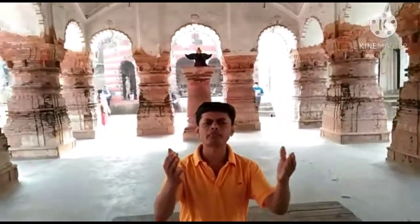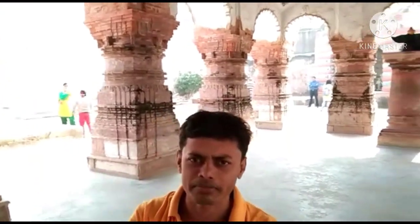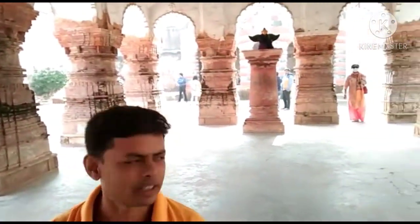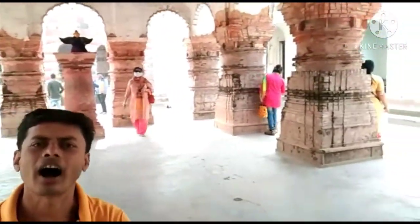Nowadays very few pilgrims are here, but 100 years back thousands and thousands of pilgrims enjoyed this place. They came here regularly. Nowadays very few people come; they light lamps in the evening and morning, but the place where we are right now is a place we once enjoyed greatly.